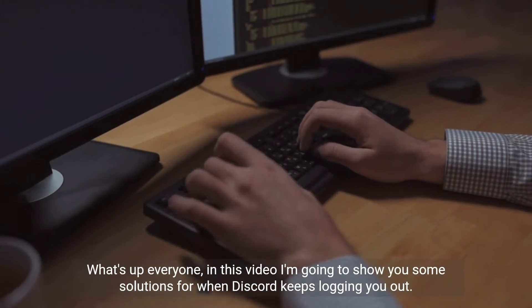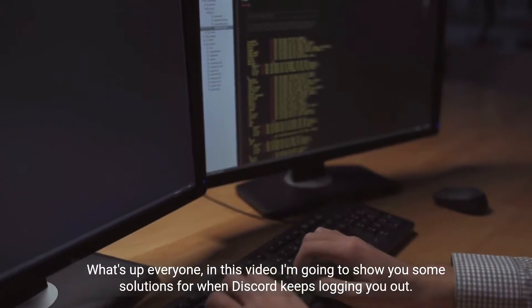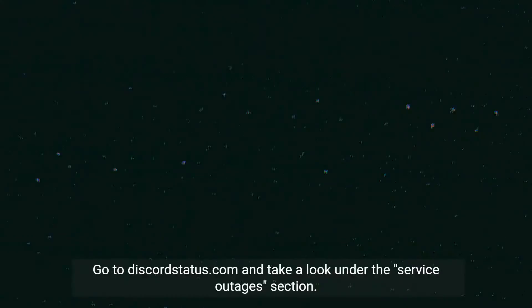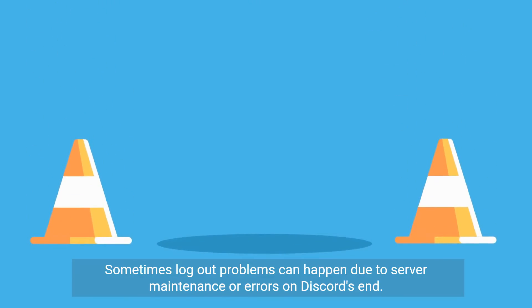What's up everyone. In this video I'm going to show you some solutions for when Discord keeps logging you out. One of the first things to check is Discord's server status page to see if there are any known issues. Go to discordstatus.com and take a look under the service outages section. Sometimes logout problems can happen due to server maintenance or errors on Discord's end.